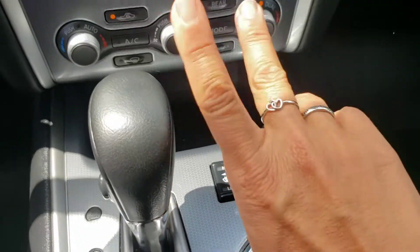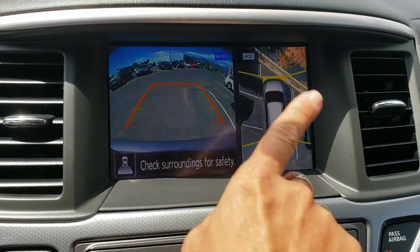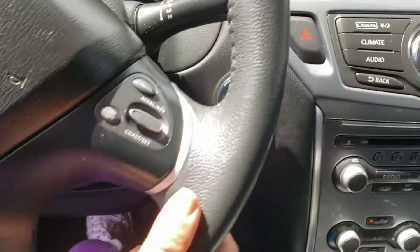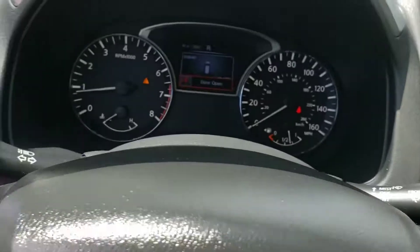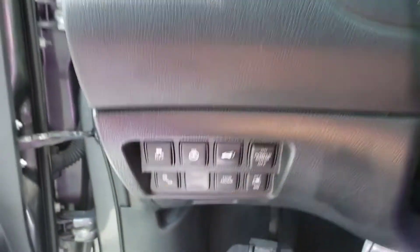It's got the heated seats, dual air conditioning. Look at this — I think it's cool. It's got the 360 camera with the bird's-eye view, which I really love. Of course cruise control, and look at the heated steering wheel. Oh my gosh, I love it.